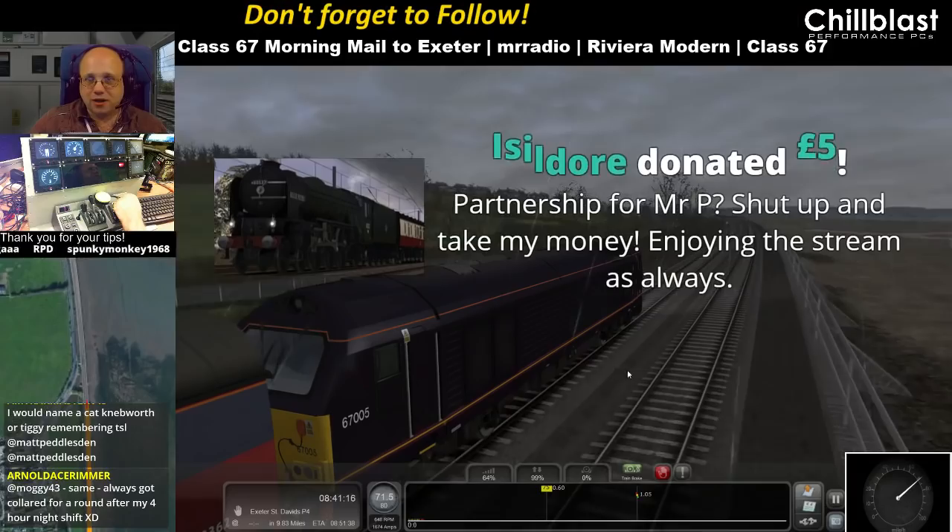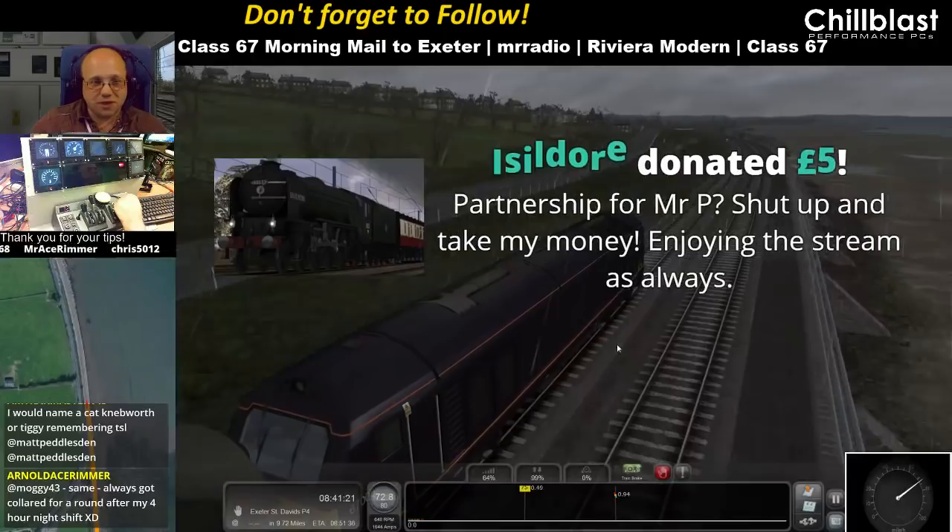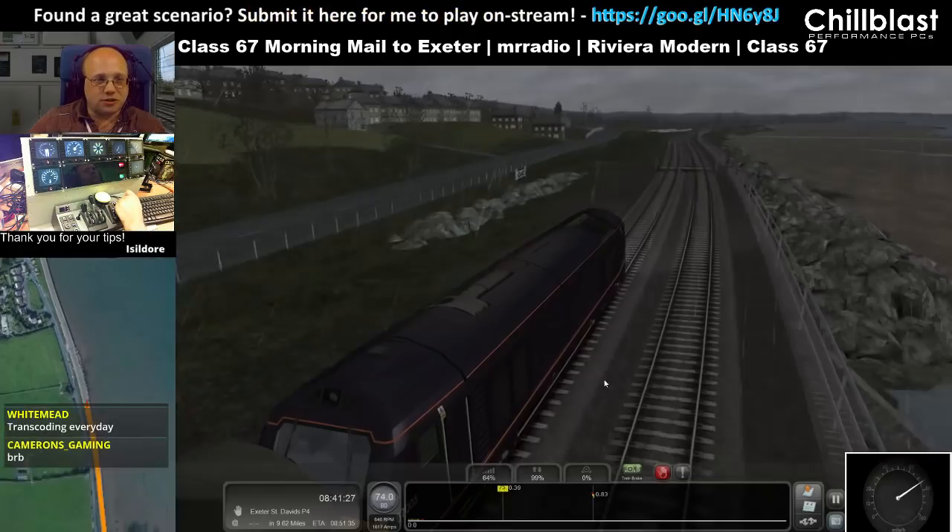Iseldor donated £5 — 'Partnership for Mr. P, shut up and take my money. Enjoying the stream as always.' Iseldor, you're a hero. GGs for Iseldor please everybody — thank you very much, sir.